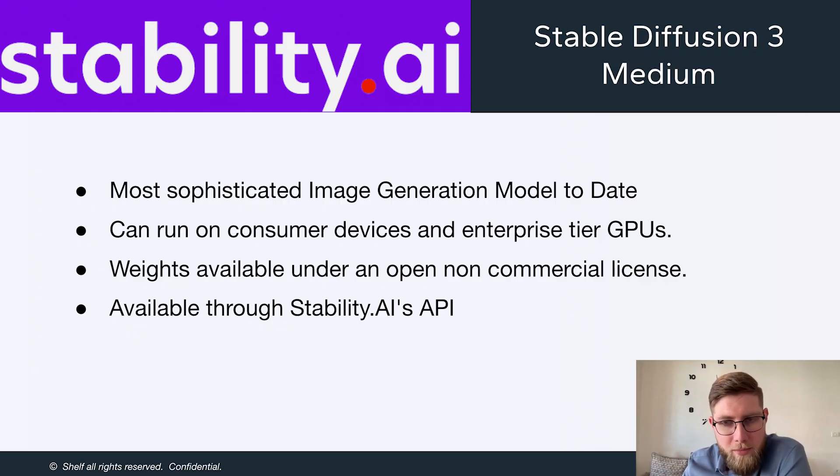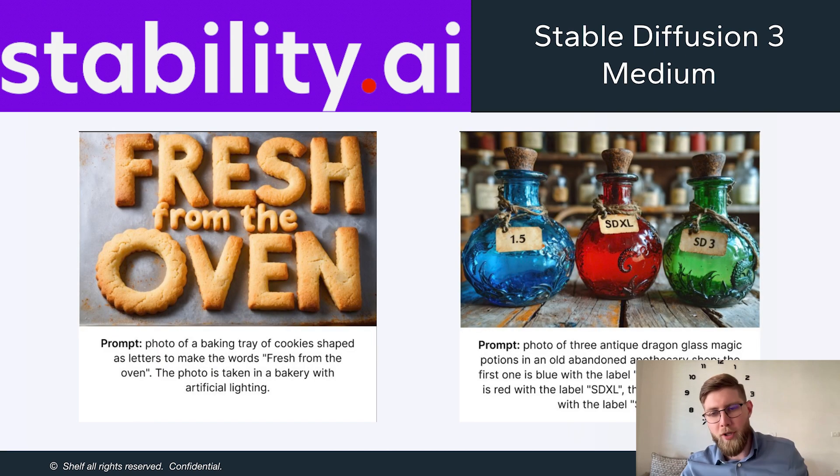The next one is related to image generation: Stable Diffusion 3 Medium from Stability AI — the most sophisticated image generation model to date, as they describe it. It can run on consumer devices, continuing the trend we're seeing of models becoming small and efficient enough to run on enterprise-tier GPUs and end devices. Model weights are available under a non-commercial license, and it is also accessible through their API.